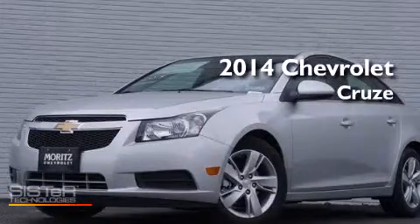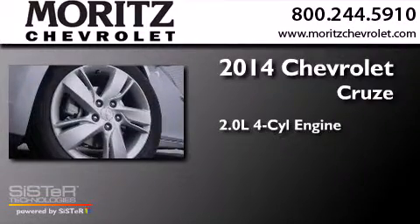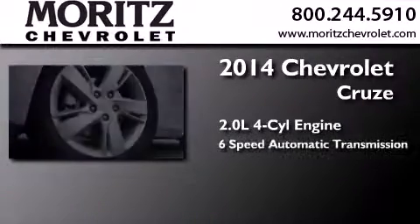This is a brand new 2014 Chevrolet Cruze. It features a 2.0-liter four-cylinder engine and a six-speed automatic transmission.